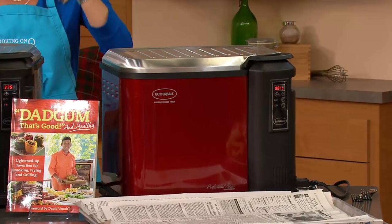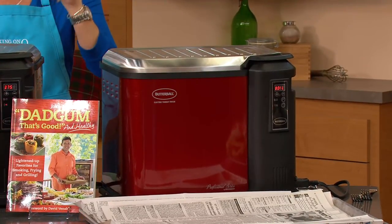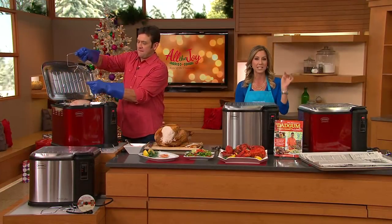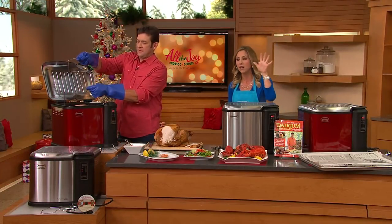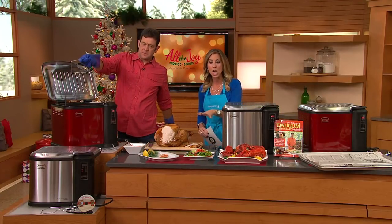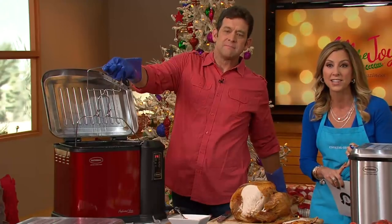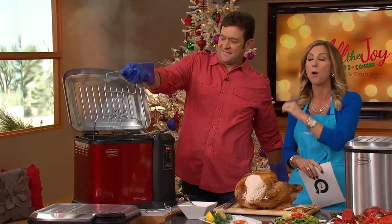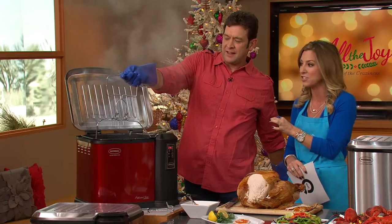We're giving you four easy payments for just $32.49 if you order with a major credit card. It comes with a DVD with 44 recipes — because not only do you deep-fry a turkey, you can steam fish in this, you can make donuts in this. This is John McElroy, president and CEO of Masterbuilt, a heavy hitter in the industry.